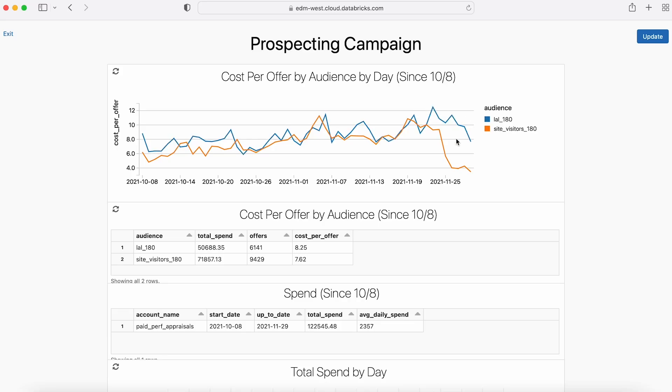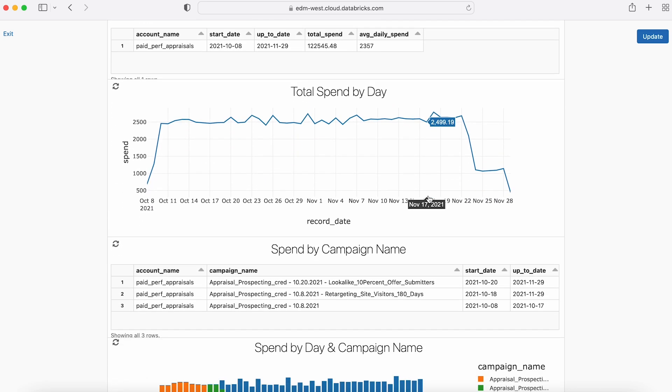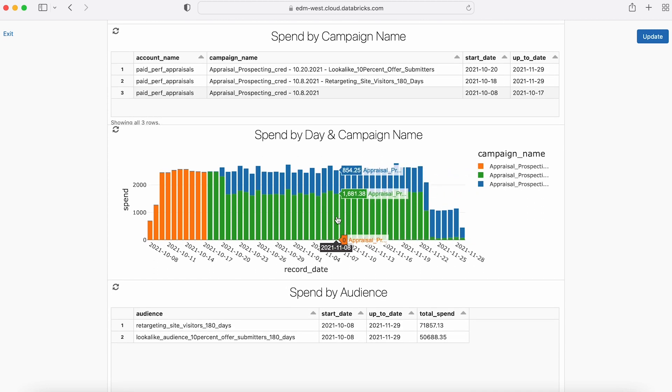One of the areas where we're able to democratize data further is dashboarding and reporting. With Databricks SQL, casual business users without a lot of technical knowledge can create dashboards and monitor metrics that previously were too difficult.